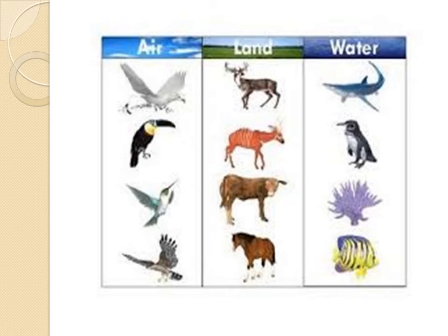There are animals that live on the land or in the ground. For example, the cow, the tiger, and the horse. And there are other animals that live in the water because they can swim — they are water animals. For example, the shark, the fish, and the penguin.